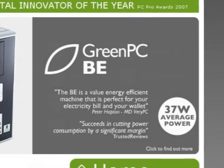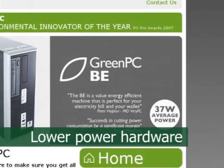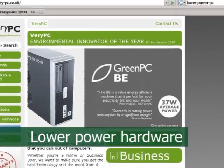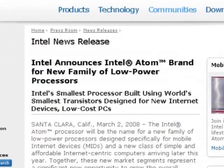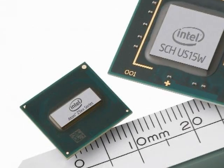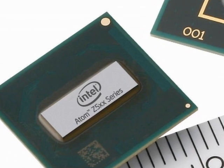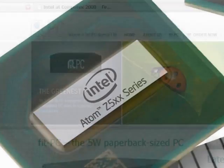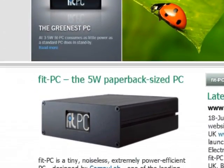In addition to turning off idle PCs, lower power hardware is now also available. Indeed, processors such as Intel's new Atom can allow a PC to consume around 30 watts, compared to the 100 to 200 watts used by many desktop computers. Using a laptop also results in significant energy savings, whilst CompuLab's FitPC uses only 5 watts.